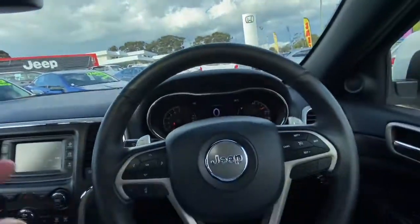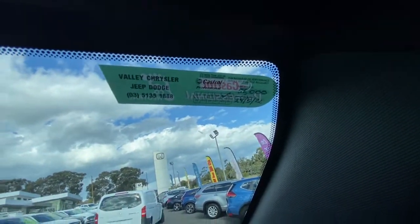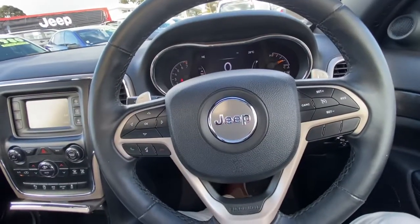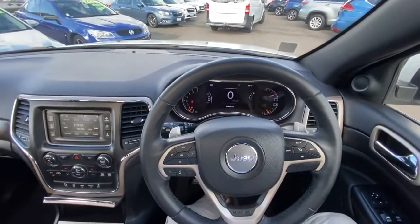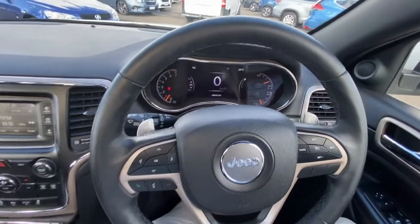So this is certainly the car to look at. Next service isn't due until the 5th of next year, or 56,000 K's. Feel free to contact us — we can help with finance and protection plans as well. You can contact us on 5173-388, that's 5173-388. Or if you'd like a bit more in-depth on the video, feel free to ask us and we can send that through to you as well.